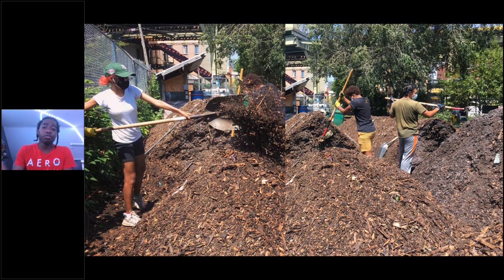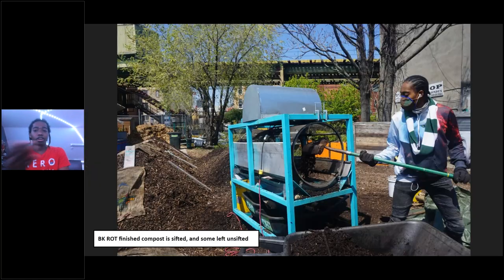Our windrows can easily exceed 100°F, which kills off bacteria and weed seeds so customers don't end up with tree saplings sprouting in their finished compost. When we sift, we separate larger wood chip overs from the finer compost — finer sifted compost is preferred for seed starting, while unsifted or coarser compost is fine for established plants or for gardeners who want to lay it over beds for winter.